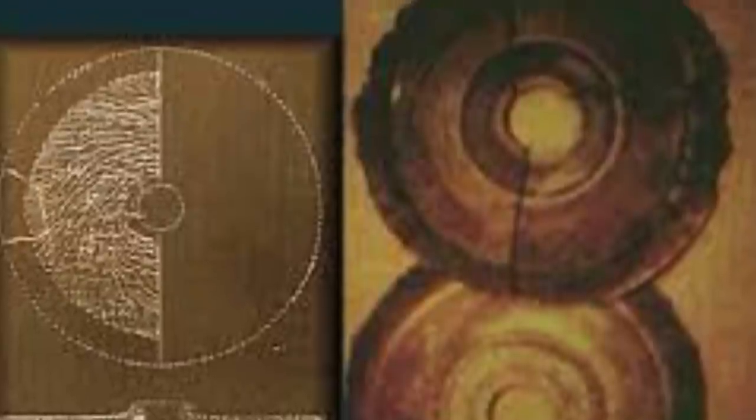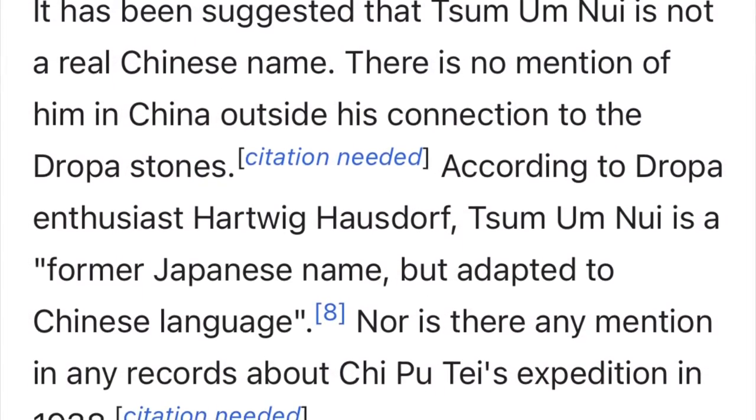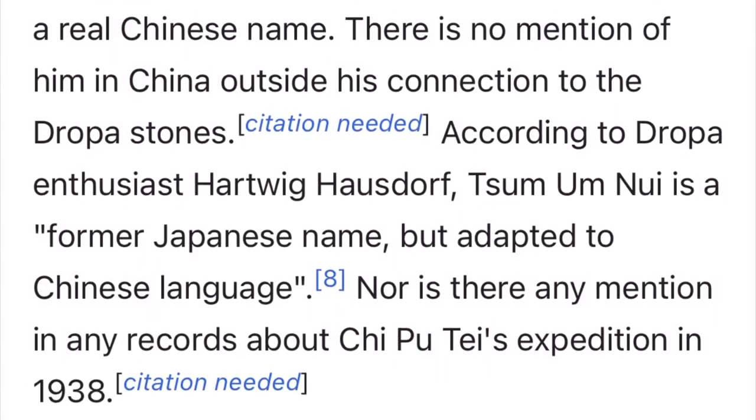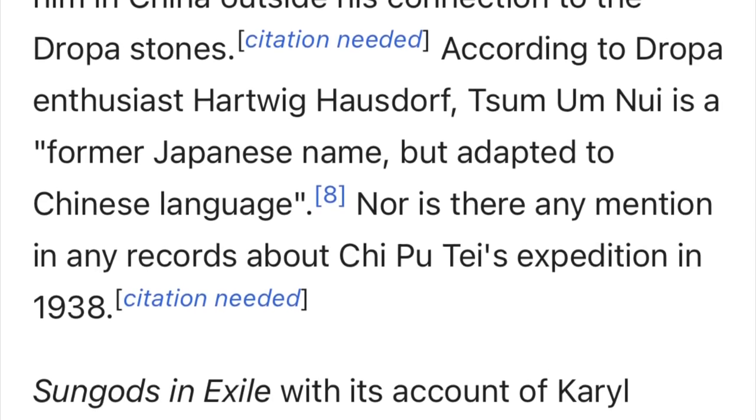I have literal documents dated to 1938, the year the cave was founded. So for the mainstream current narrative to say that the whole story was a fabrication from many years later is absolutely obtuse to me.